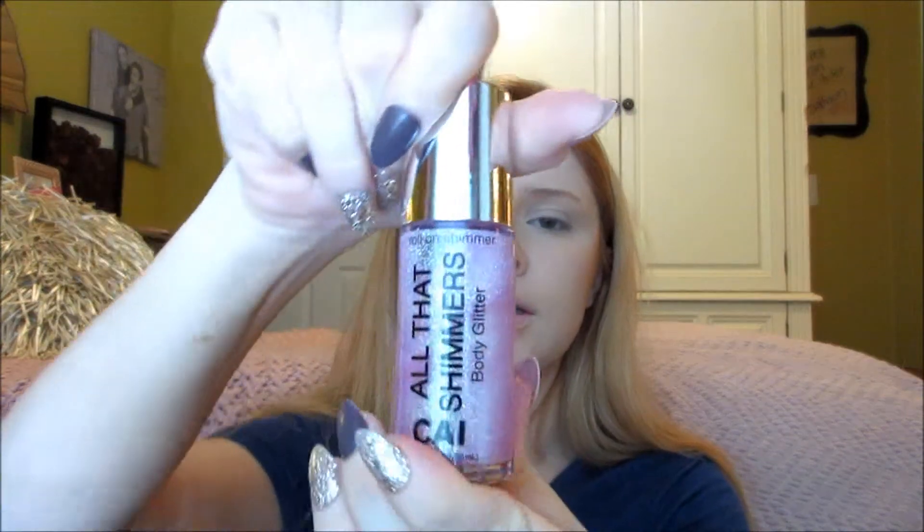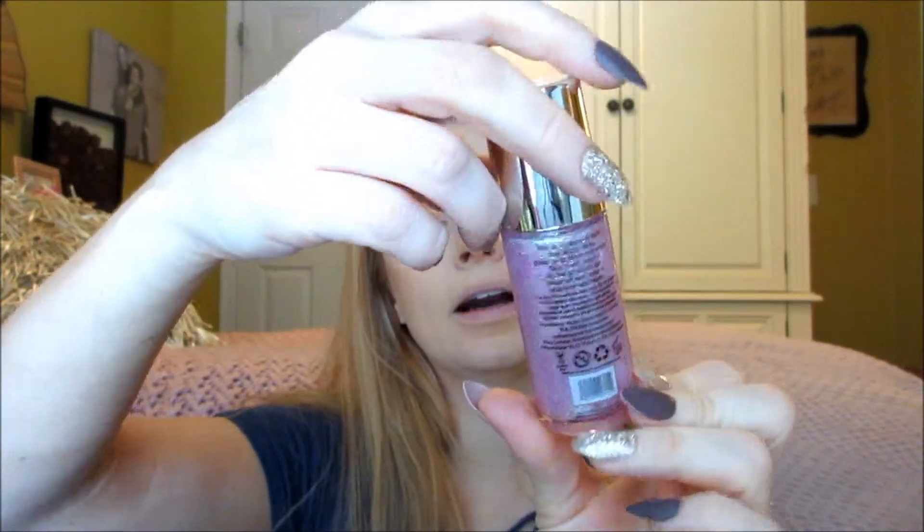And then I also picked this up — this was on sale for like $2 at Target. It's the CAI, or Kai, All That Shimmers Body Glitter. This is the Roll-On Shimmer. I almost opened it, just played with it, but okay, restraint is hard.